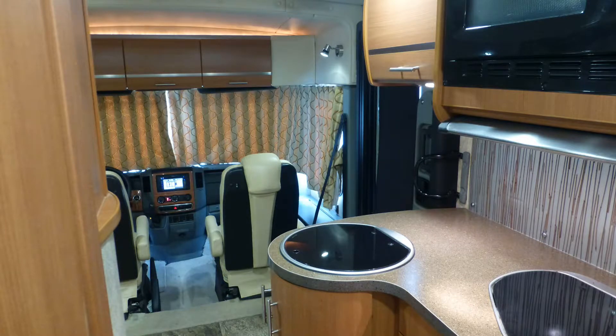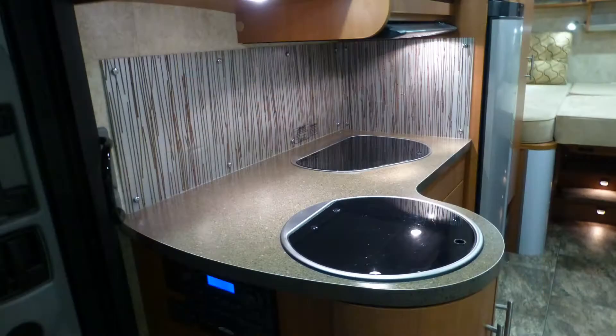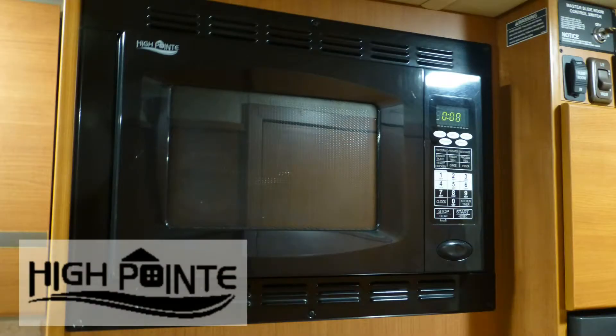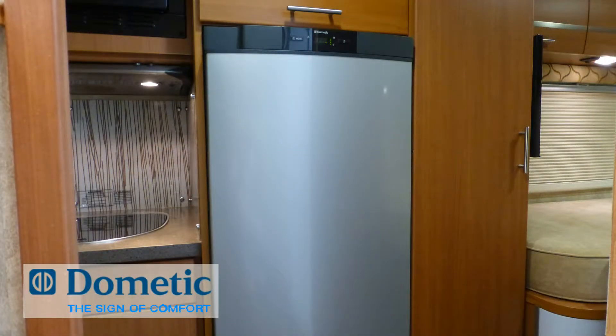Adding to the comfortable living are plenty of counter space and storage in the well-thought-out kitchen, which includes high-end Formica countertops, surface-mounted single sink, convection microwave, recessed two-burner cooktop, and single-door refrigerator freezer.